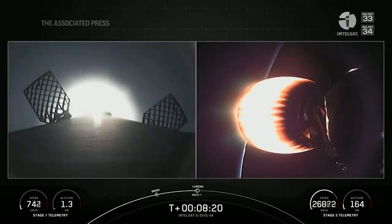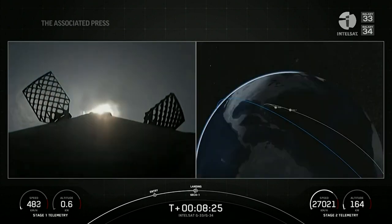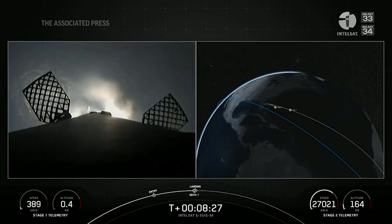Stage one engine burn. And back engine cutoff. You just heard the callout for second engine cutoff on the second stage.